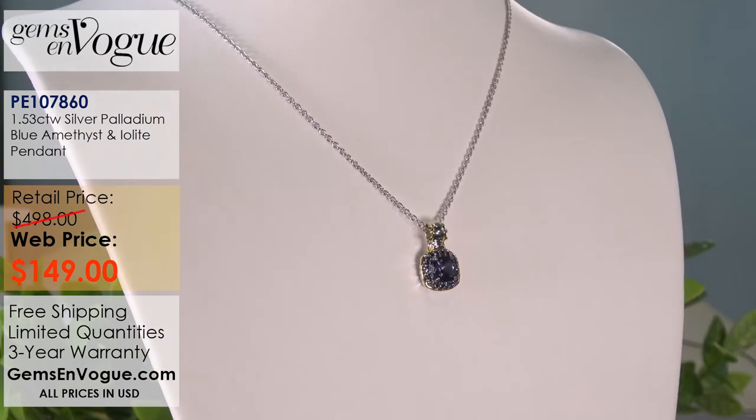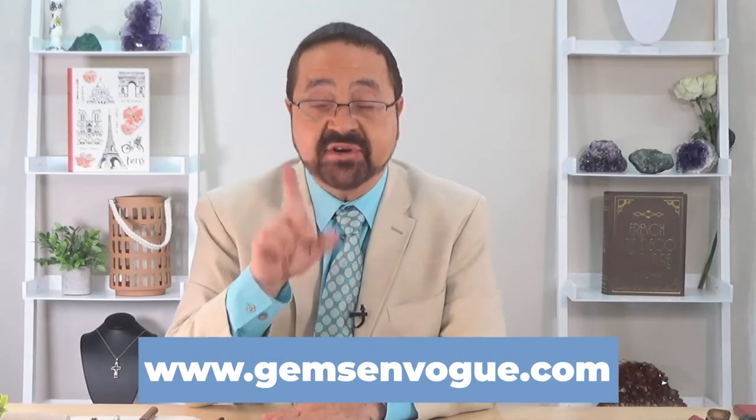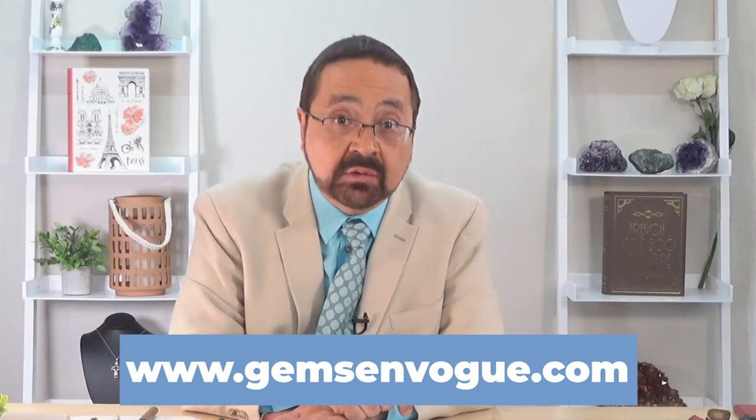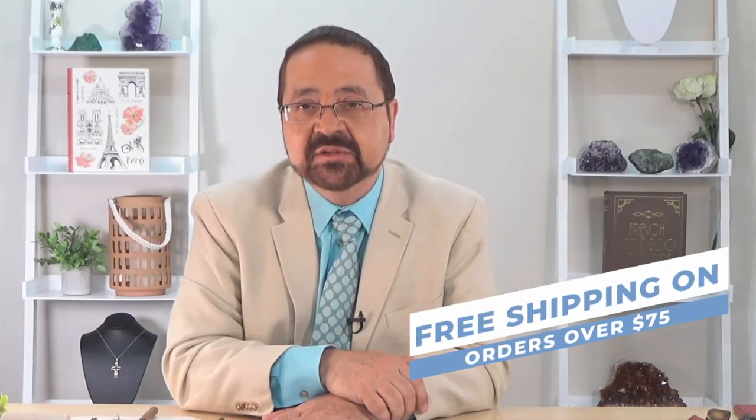Whether you love pendants or rings, this has been a great show of Iolite because we have it all. Great prices, free shipping and handling if the order totals over $75, and free sizing is always included at GemsOnVogue.com.